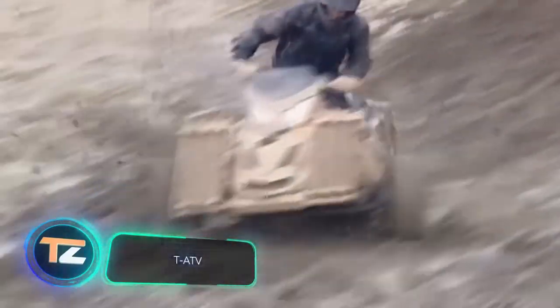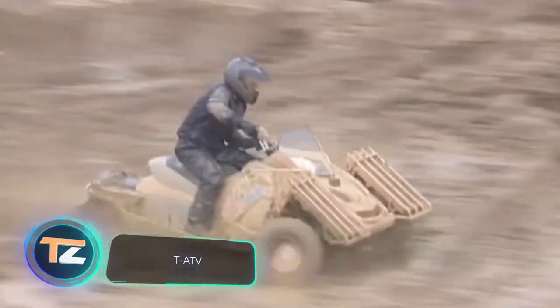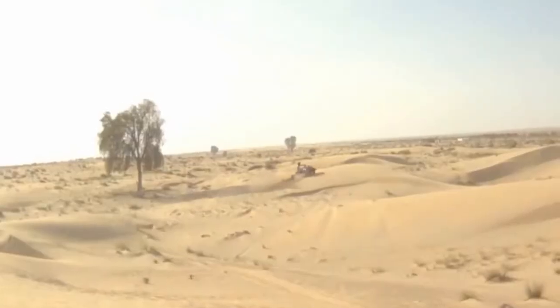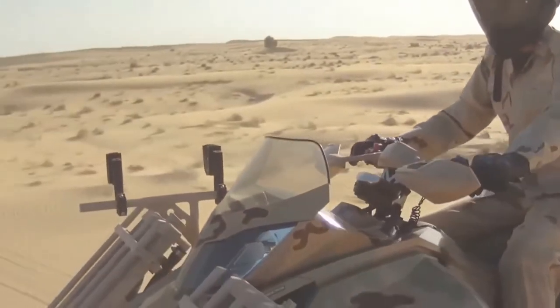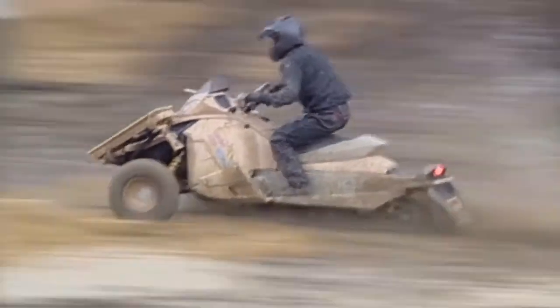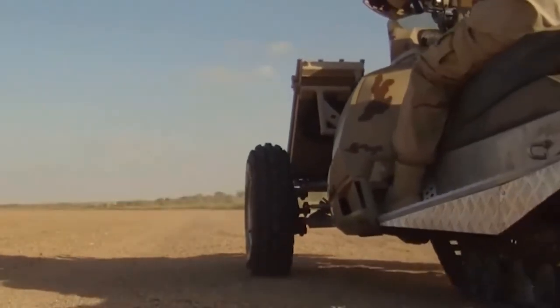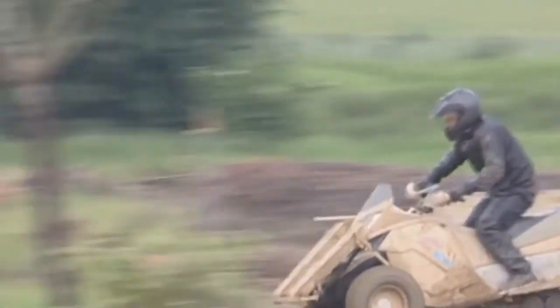TATV. Here is a vehicle that combines both wheeled and tracked platforms for improved off-road performance. According to the developers, the TATV is the most efficient, flexible and intelligent system for special military operations. The vehicle can travel over any type of terrain, with or without a pilot. The low centre of gravity eliminates the risk of rollover.